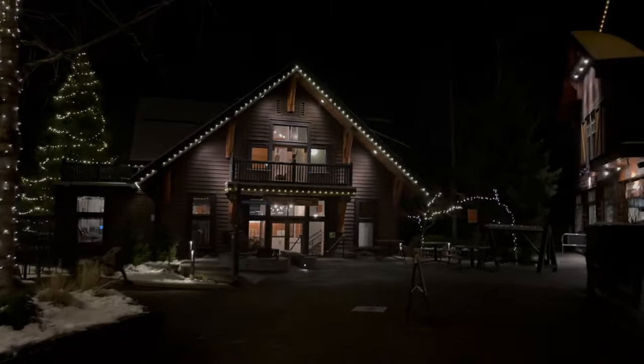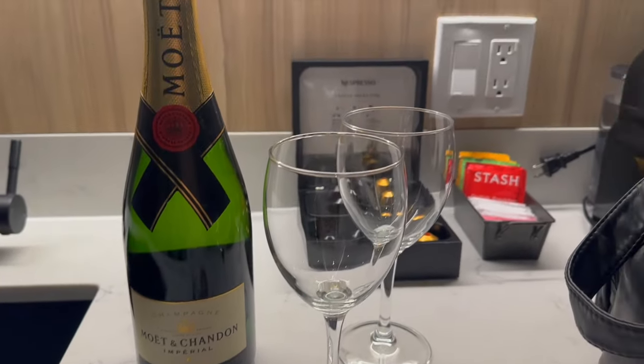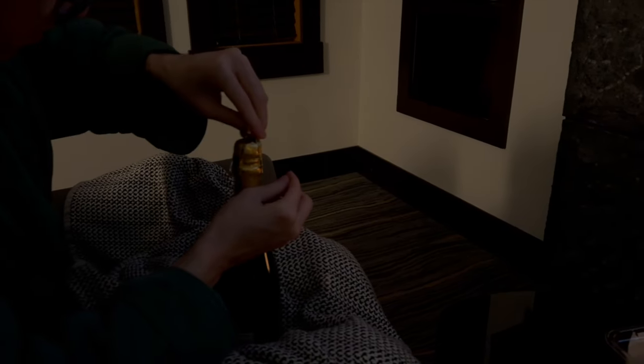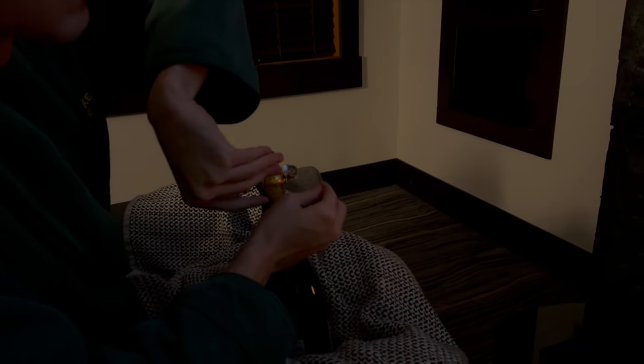We went back to the hotel and popped open a champagne. We had it with fruits, pastries, and bread, and just chilled by the fireplace. This man is struggling — not the smoothest opener!